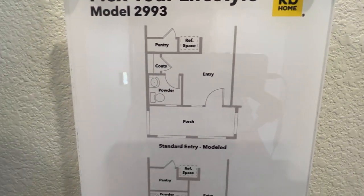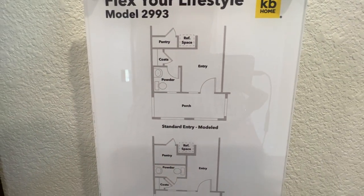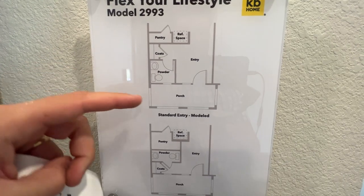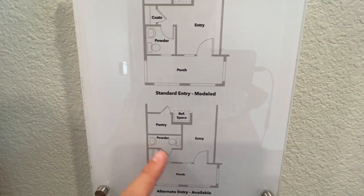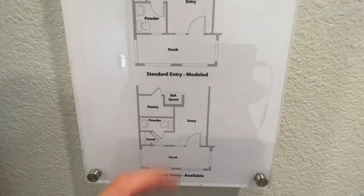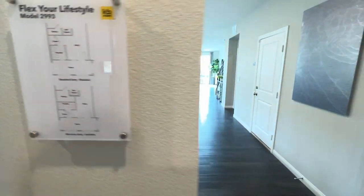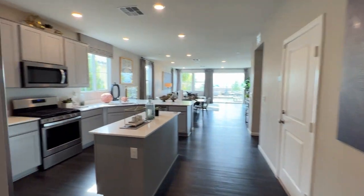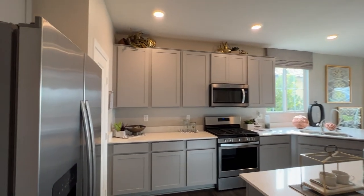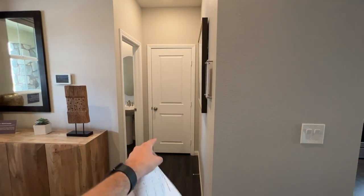They also have an option to make this pantry a little bit bigger. This pantry down here is bigger by pushing everything out and reconfiguring the powder room — moving the sink and toilet next to each other — which gives a little extra room for the pantry. That option is just a few hundred dollars difference, so the pantry will be a little bit deeper because you have a little bit more space by moving this coat closet down.